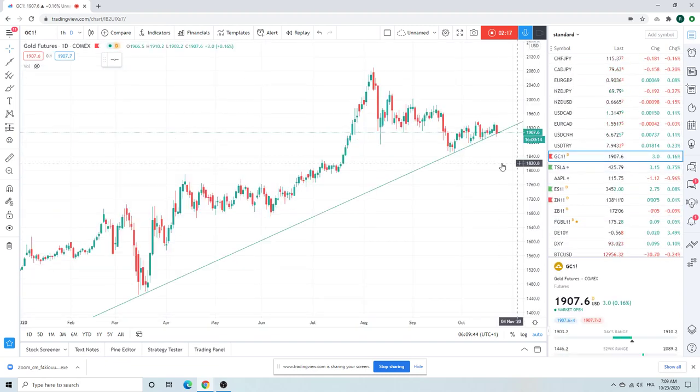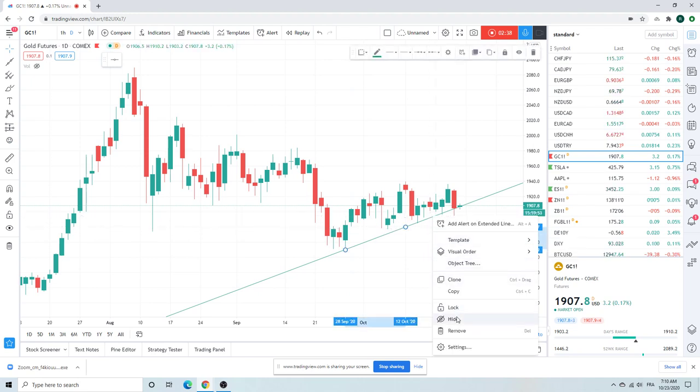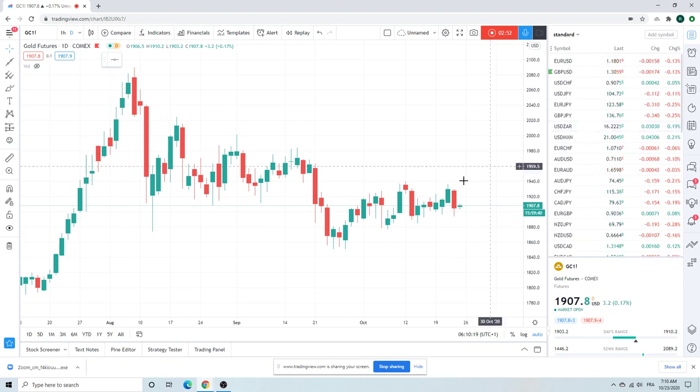Gold got hammered but then kind of held. The key downside level in gold is 1880. We all remember on the way back up, 1880 was the pivot. We did get down to 1877 for a moment. Right now we're just in consolidation. Topside is 1940, downside is 1880. In the middle here you just have to play around in the ranges. We like buying this through 1940 — looks pretty interesting.